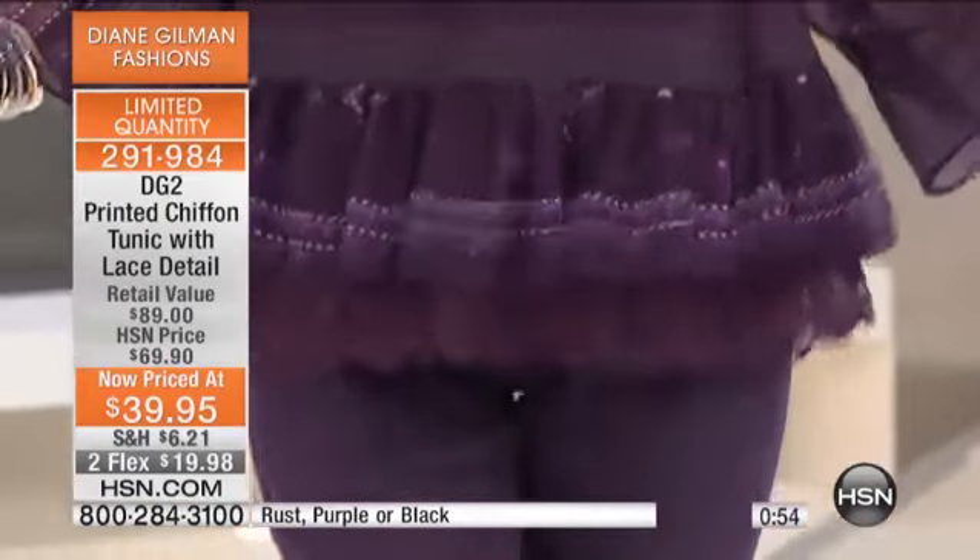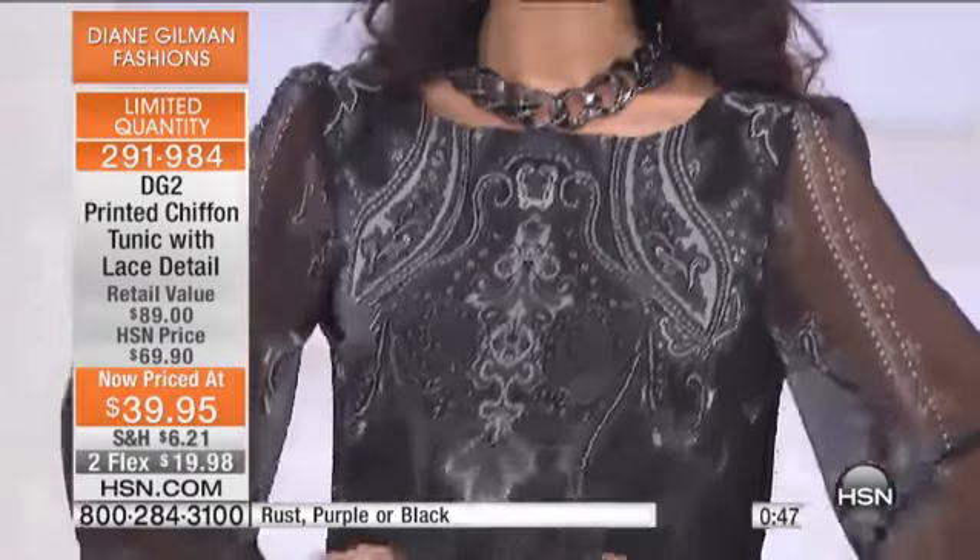Look at the ease of this around the hip area. It's got a lot of room to just slip it on over your head. Easy peasy dressing. And it camouflages the upper arm, the whole arm — it camouflages the hips and the tummy area.